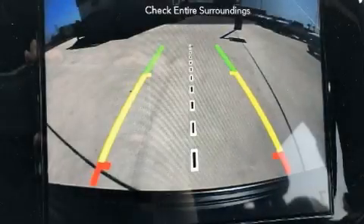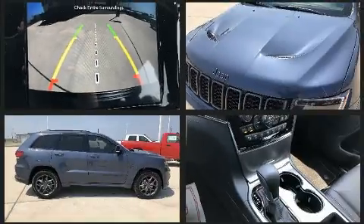Load your family into the 2020 Jeep Grand Cherokee. It features an automatic transmission, rear-wheel drive, and a refined six-cylinder engine.